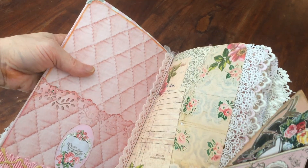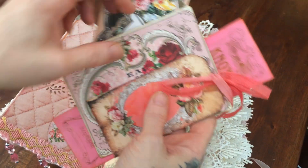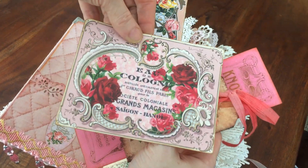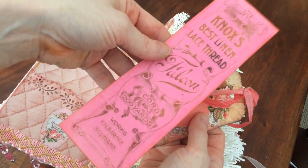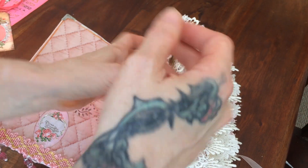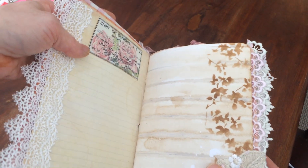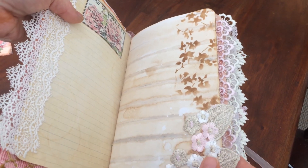This perfume label and all of them throughout are by Arena Atelier unless I say otherwise. There's a Dreams Etc tag from the Jane Austen collection with yarn ribbon on it — Simply Jane.